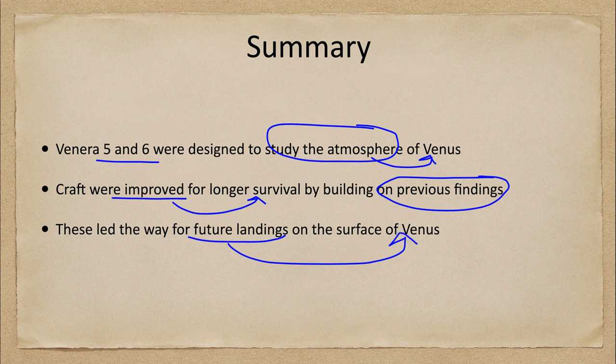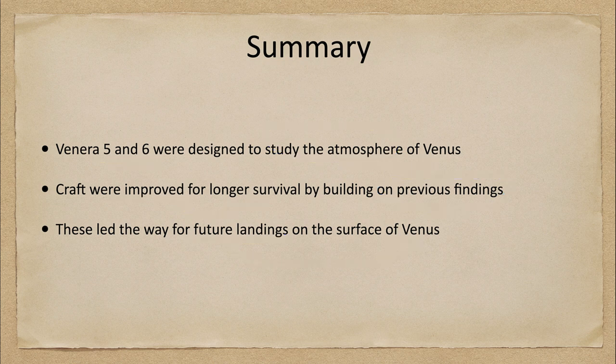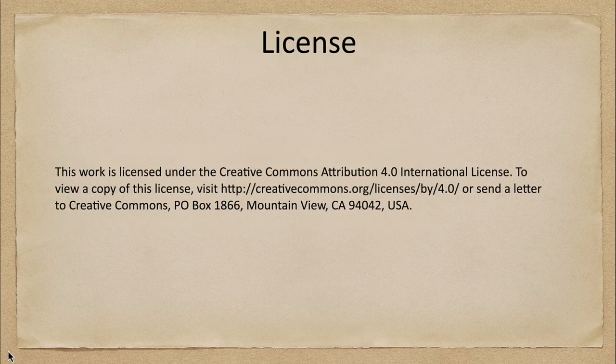That concludes this lecture on the Venera 5 and 6 spacecraft. We'll be back again next time for another exploration of the solar system. Until then, have a great day everyone, and I will see you in class.